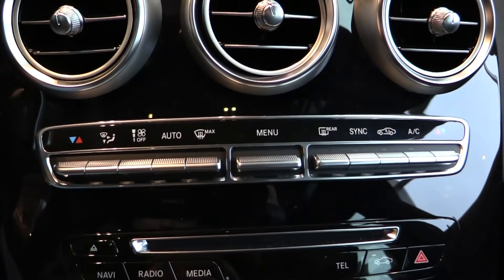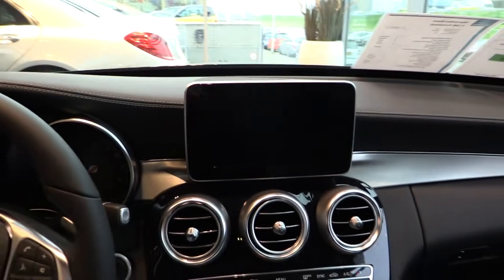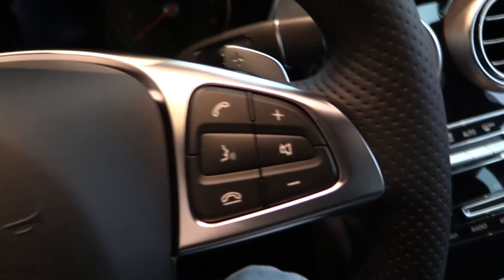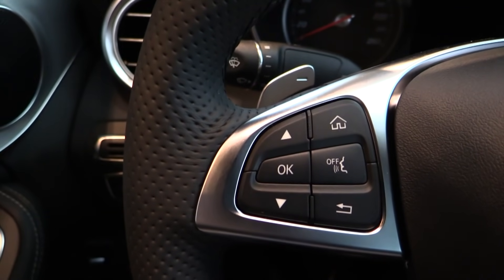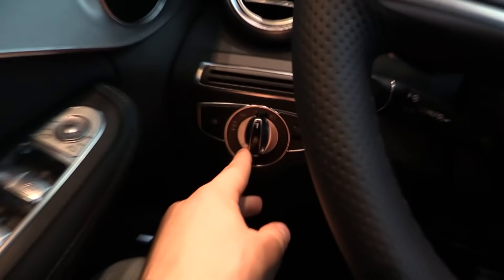Climate control, dual zone. Shift paddles, voice activation. Cruise control with limiter, automatic headlights.